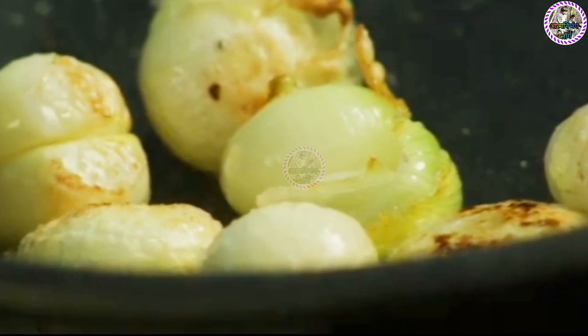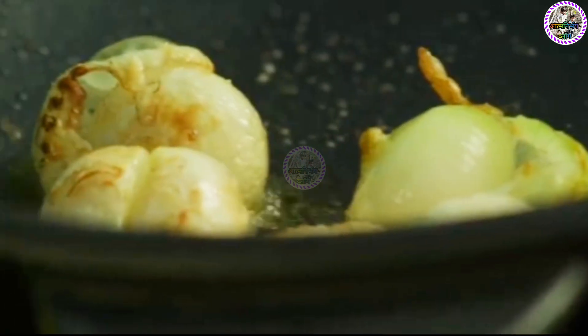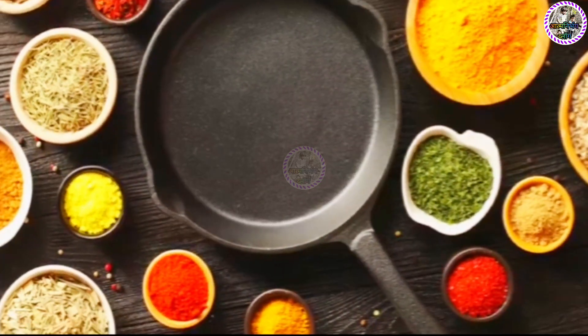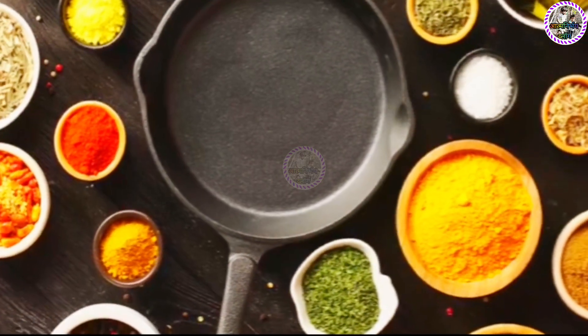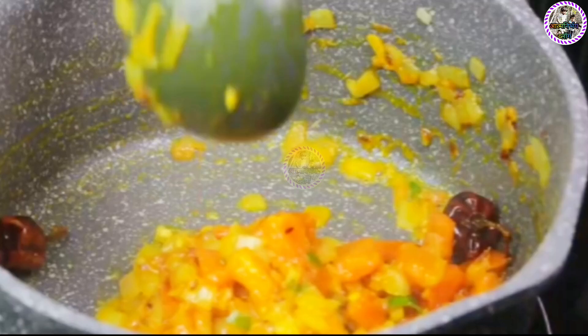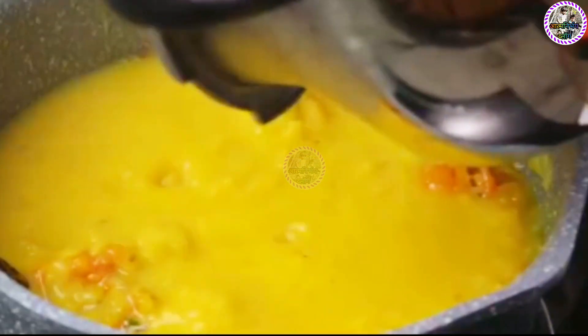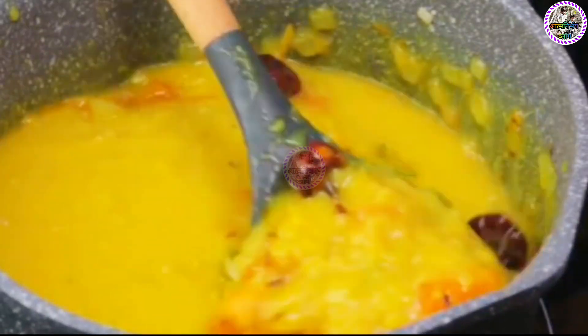Next, add your onions, garlic, or ginger. These ingredients need a little less heat than the hard spices, but still enough to become golden and aromatic — golden, not brown. Browning means they're burnt, and that's a flavor you don't want. Finally, add your powdered spices like turmeric, chili powder, or garam masala. These are delicate and can burn easily, so they go in last and only need a few seconds to a minute to cook. The tadka is usually added at two possible stages: either at the beginning to infuse the oil and the dish with flavor, like in a dal or a curry, or at the end as a finishing touch, like in a biryani or a pulao.